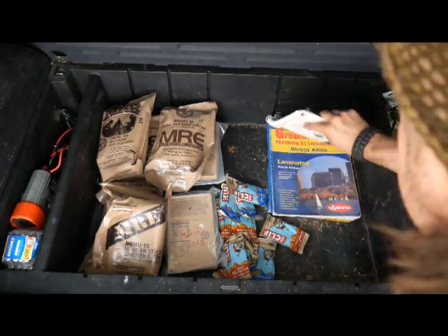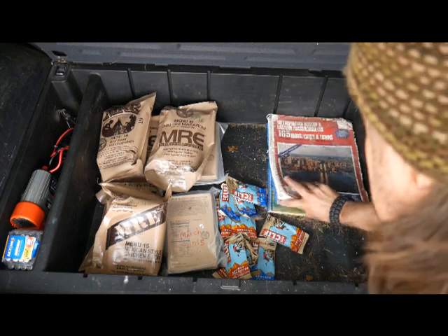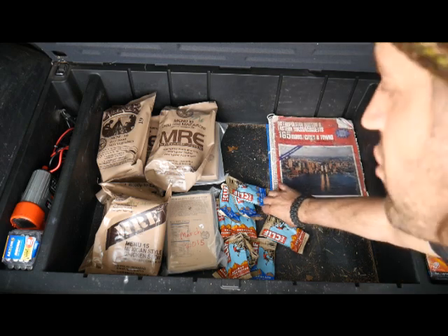Last but not least, I've got Boston and Eastern Mass maps, Greater Boston maps, and Western Massachusetts maps. I've got more maps in the car too.